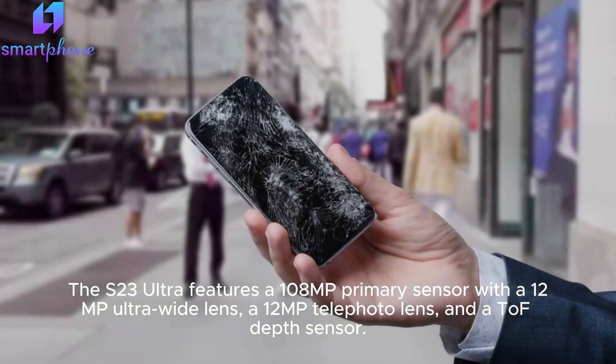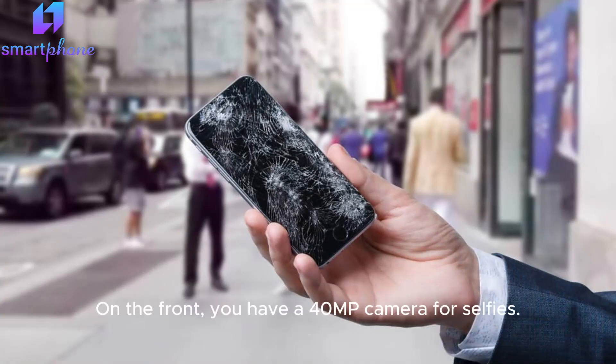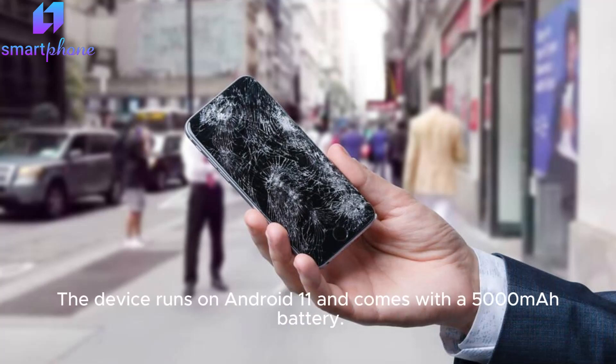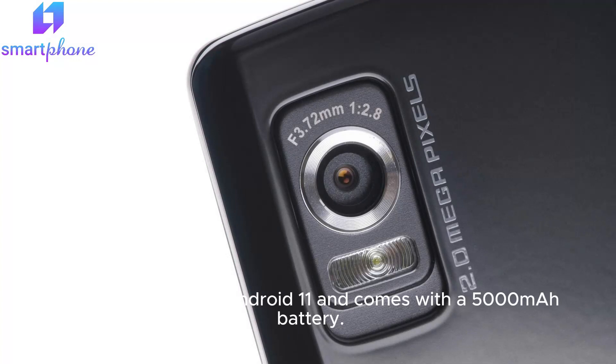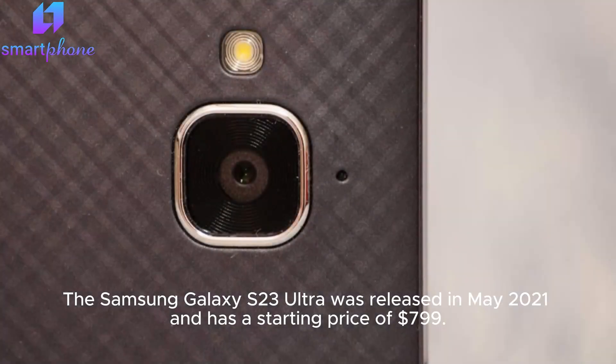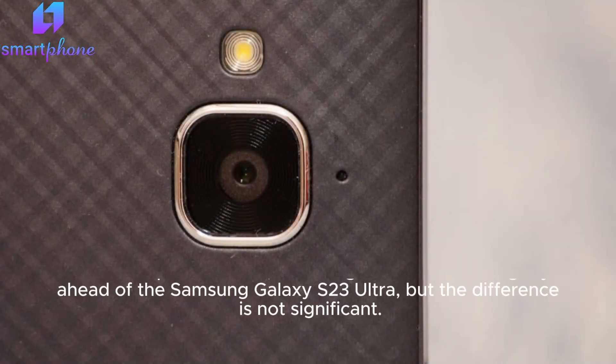It also includes a 12MP telephoto lens and a TOF depth sensor. On the front, you have a 40MP camera for selfies. The device runs on Android 11 and comes with a 5000 mAh battery. The Samsung Galaxy S23 Ultra was released in May 2021 and has a starting price of $799.